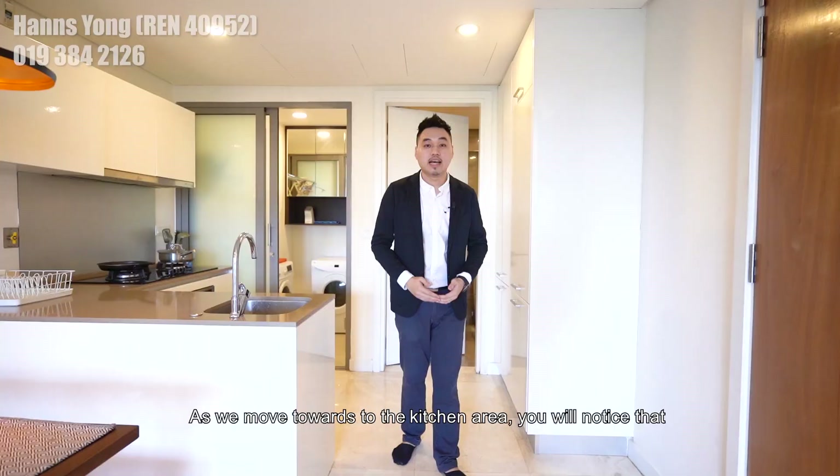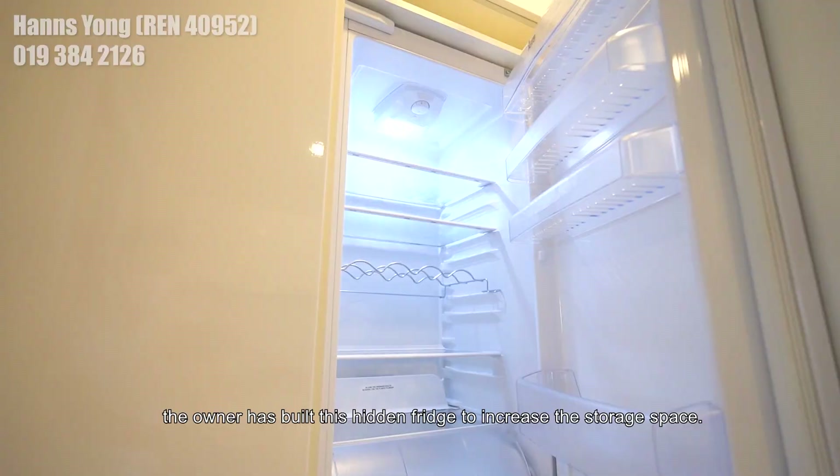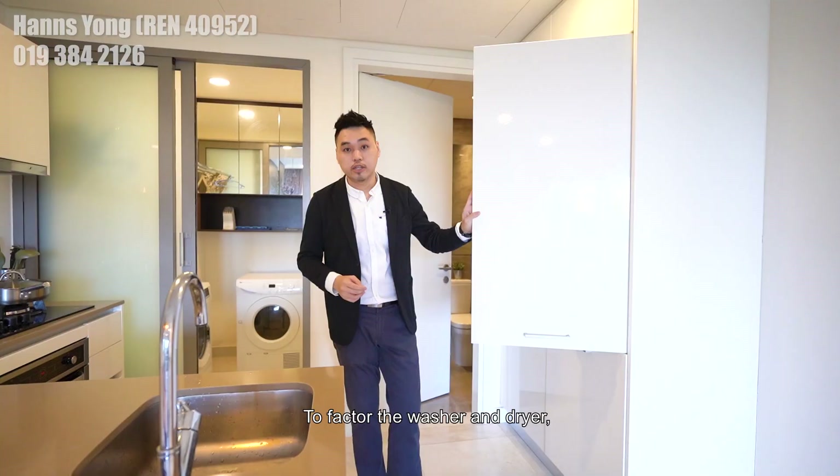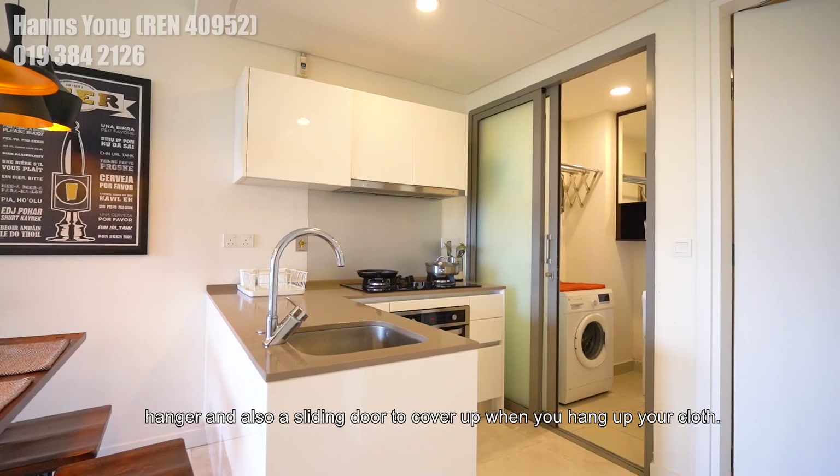As we move toward the kitchen area, you will notice the owner has built a hidden fridge to increase the storage space. To factor in the washer and dryer, the owner also built a top cabinet, hanger and a sliding door to cover up when you want to hang your clothes.